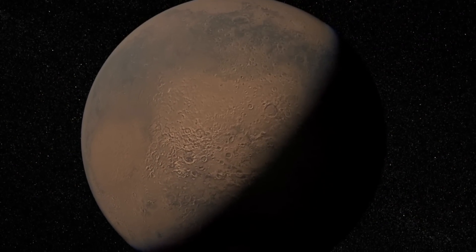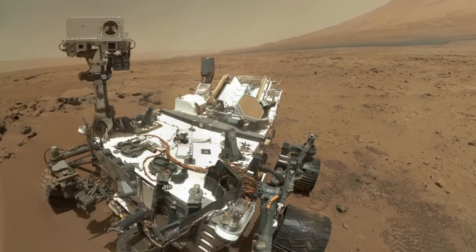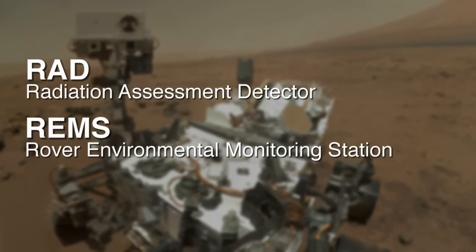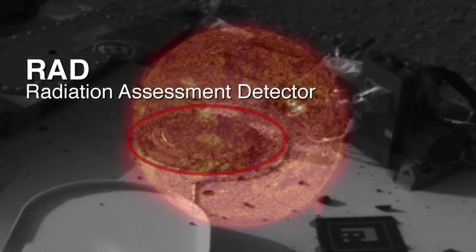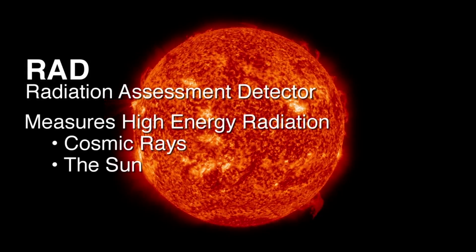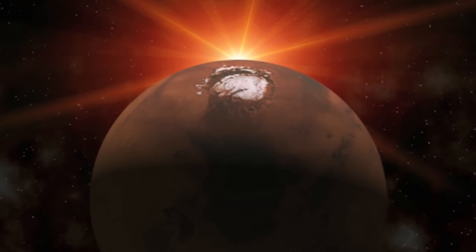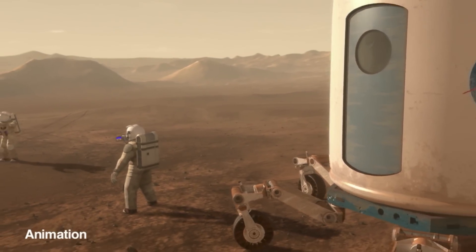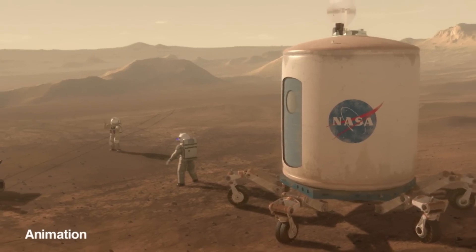A lot of what this mission is about is figuring out the possibility that ancient Mars was a habitable environment, but we're also studying the present environment. Two instruments that help with that are the RAD instrument and the REMS instrument. The RAD instrument is a Radiation Assessment Detector — it measures the high-energy radiation coming in from cosmic rays and the sun. That radiation is changed as it goes through Mars' atmosphere to where we detect it on the surface. These measurements are helping us understand what the environment is like on the surface so that future astronauts will know how to protect themselves from this harmful radiation.